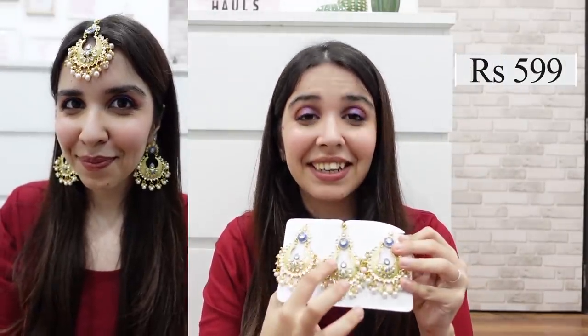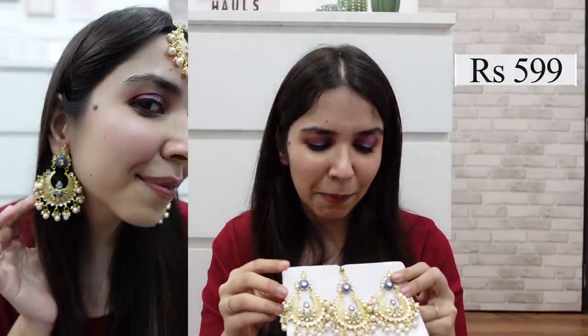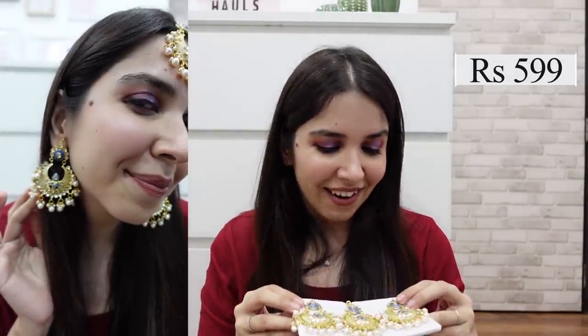The next is another pastel item — cream is the base, it has blue accents and white pearls. It's like a great combination of three different colors that I never imagined together, but on, it looks very elegant. This set is very beautiful and I love it. The price was Rs. 599 for the whole thing — that's two earrings and one maang tika.